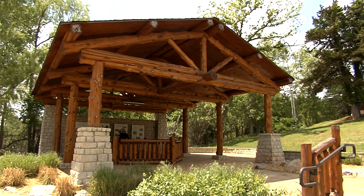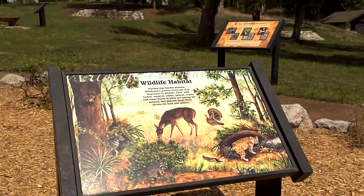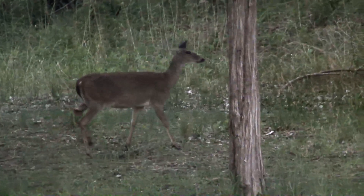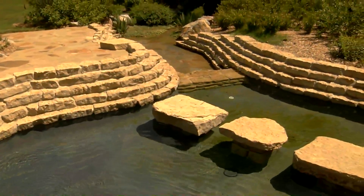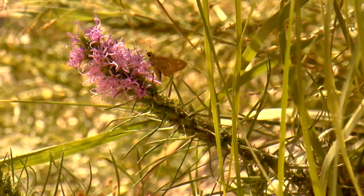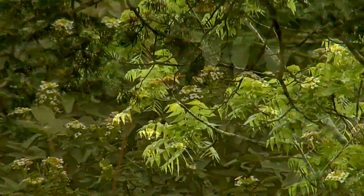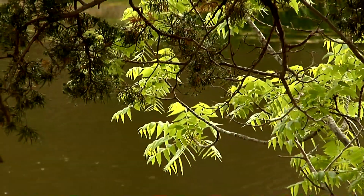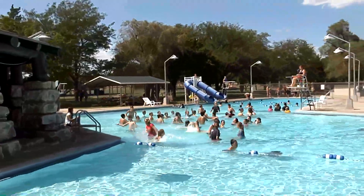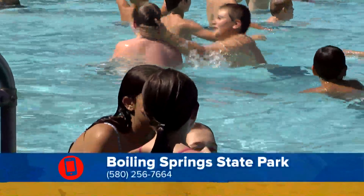Ranger C.D. Perkins says there's something for everyone here. Folks can relax and simply enjoy nature, take in the wildlife that roams freely through the park. Or put on your swimsuit and dive into some fun. We also have a very nice swimming pool that's open from Memorial to Labor Day.